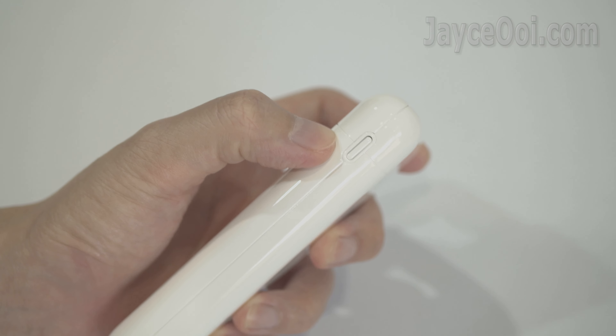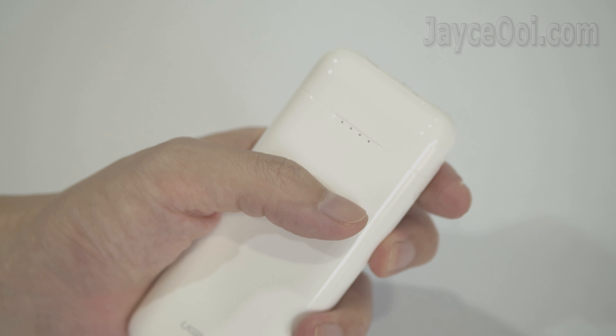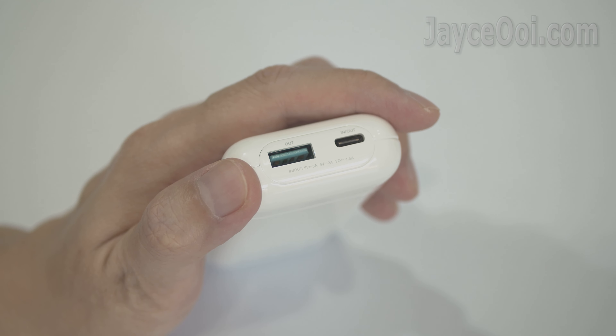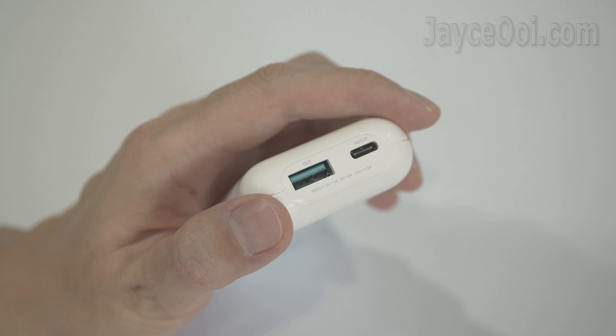Here is the power button with white LED indicators for the power bank's battery life. And here are the USB-C and USB-A ports that let you charge 2 devices simultaneously.